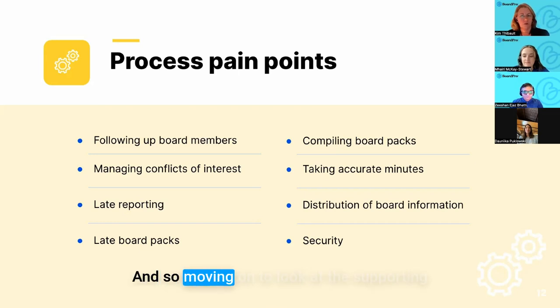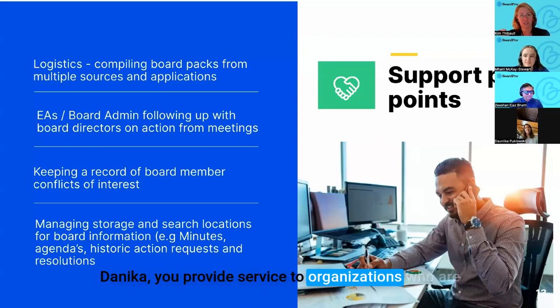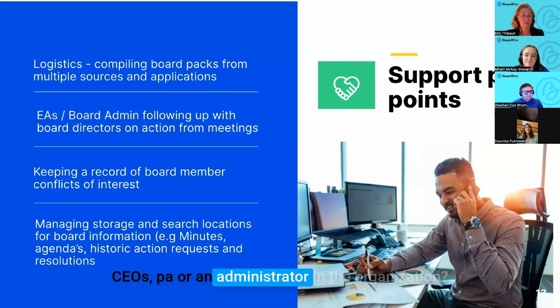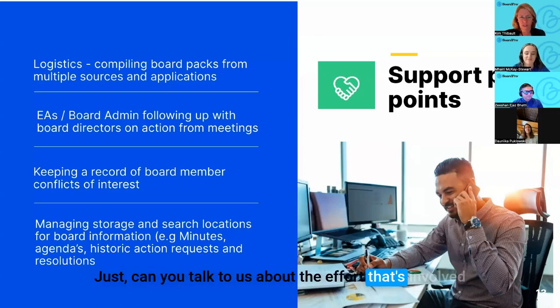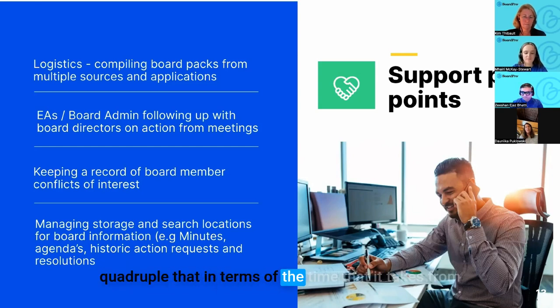Moving on to supporting governance pain points — Danika, you provide services to organizations that are too small to have a full-time board secretary. Can you talk about the effort involved in compiling a board pack? For a monthly board meeting that might be five hours, it would take me 20 hours in that month — doing the agenda, getting papers, compiling the board pack, attending the meeting, doing the minutes, sending out actions, and following up. You look at one meeting and you quadruple that in terms of time.